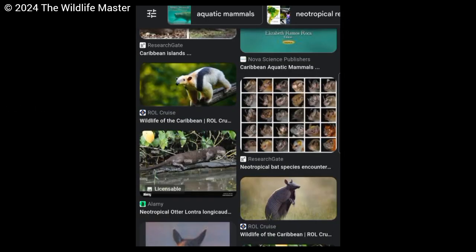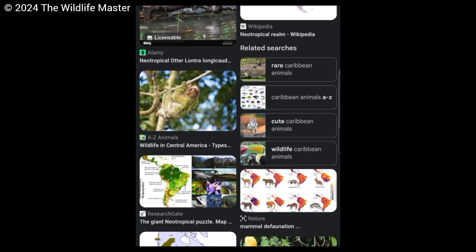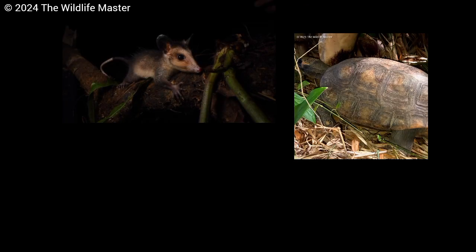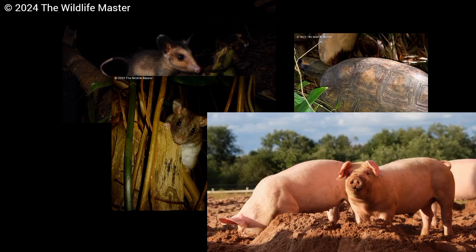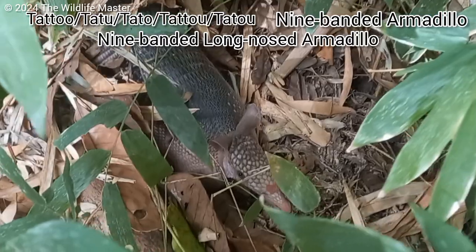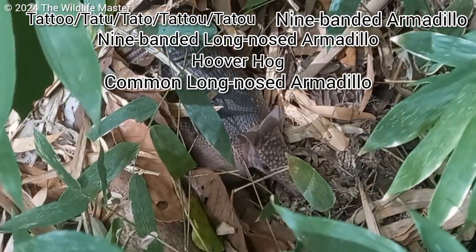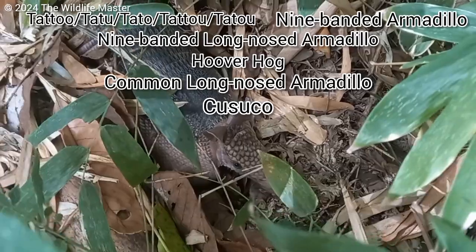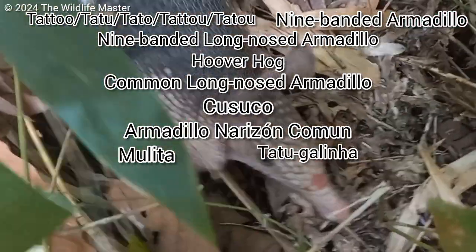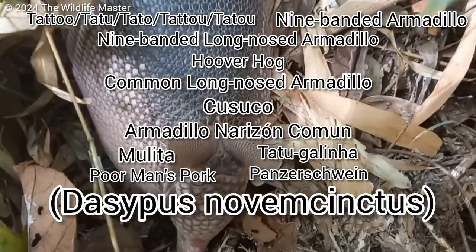So here, just like many other animals in the Caribbean and Neotropics, this creature looks a bit confused — like you didn't know if it wanted to be a manikoo, a turtle, a rat, or a pig. This is the Tatu. Nine-Banded Armadillo. Nine-Banded Long-nose Armadillo. Uva Hog. Common Long-nose Armadillo. Kosuko. Armadillo Narizon Komoon. Molita. Tatu Galina. Poor Man's Pork. Panzer Sign. The species Dasypus novemcinctus.